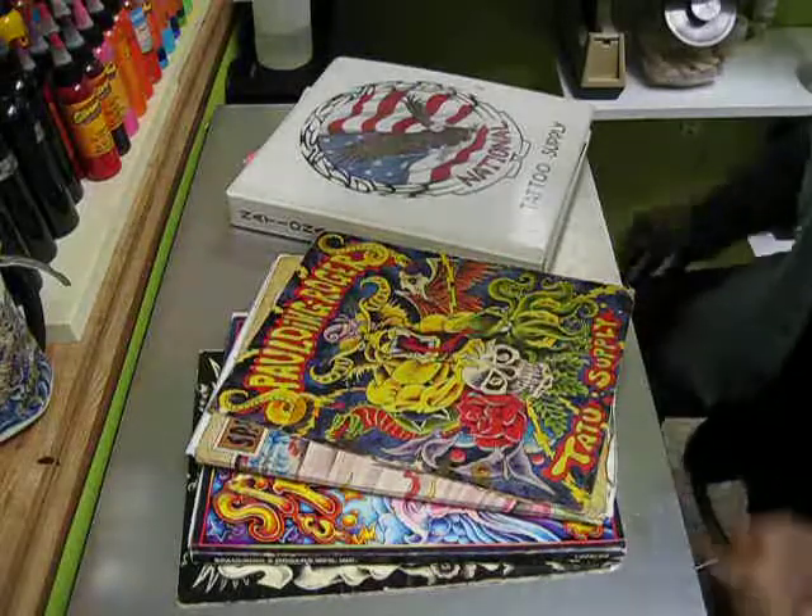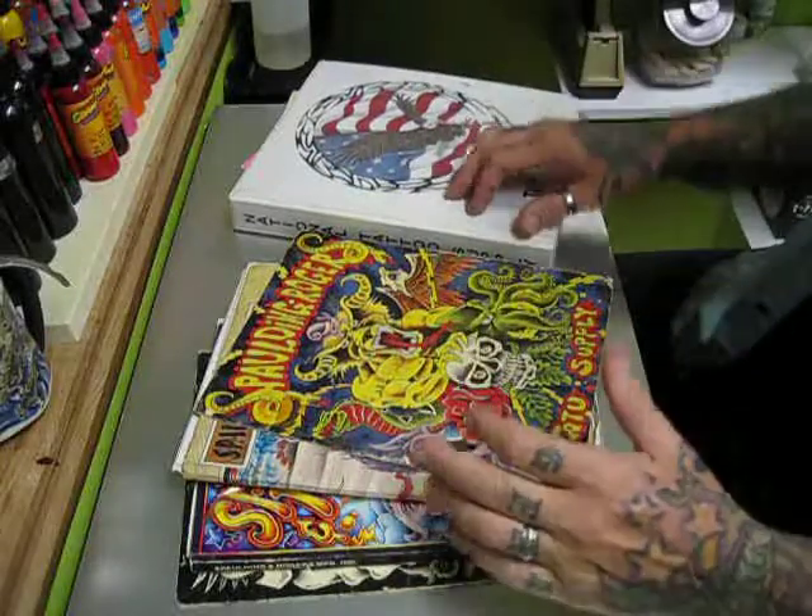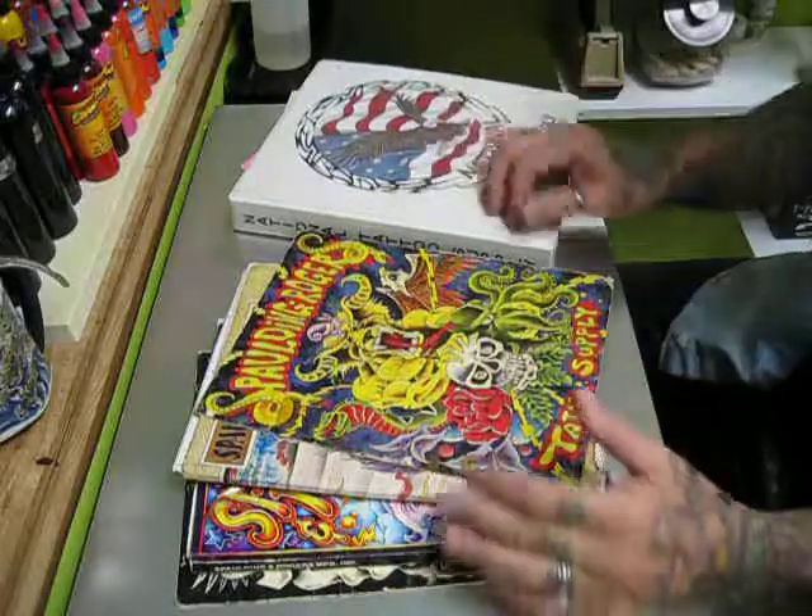Hello boys and girls, Tattoo Genius coming back at you. I just wanted to give you a little bit of history about the tattoo ordering process and the availability of supplies.